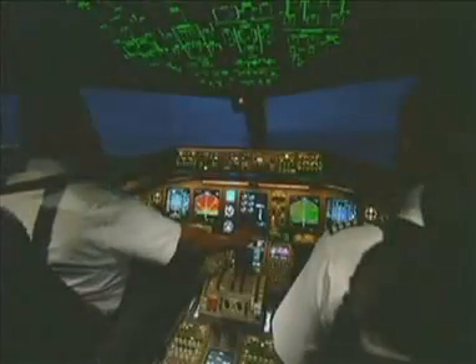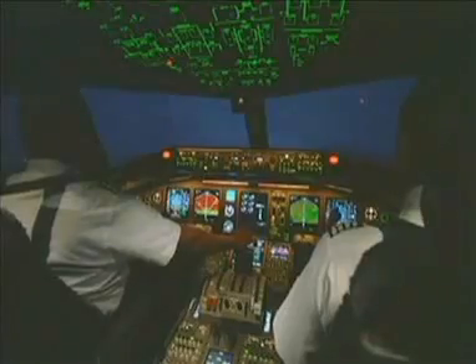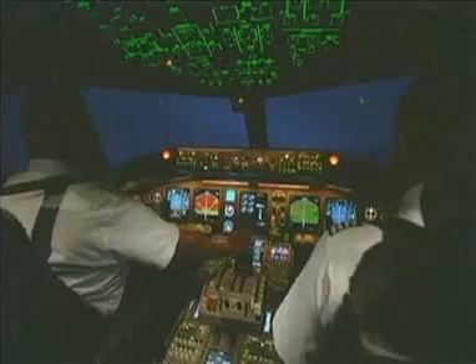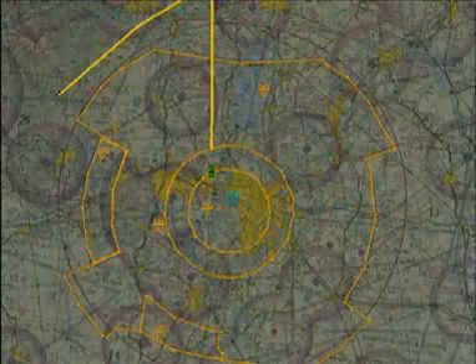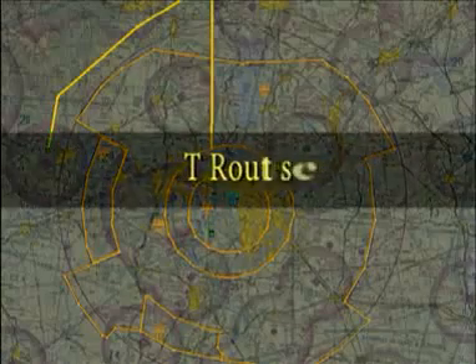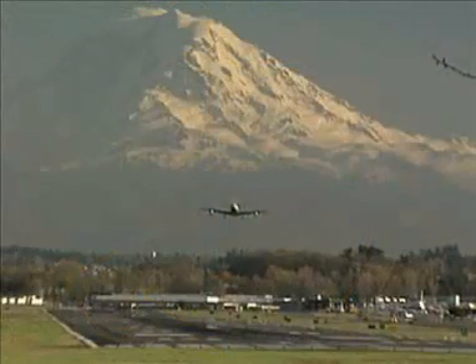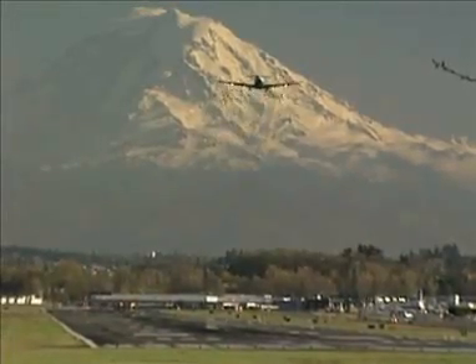Another way RNAV can improve navigation is by enabling pilots to go around weather fronts that often pop up along a flight path. RNAV allows pilots to use a safe and flexible reroute to bypass the weather front. RNAV procedures designed to help general aviation pilots navigate more directly through busy terminal areas are referred to as T-routes, which allow general aviation aircraft with GPS technology to avoid flying longer distances.